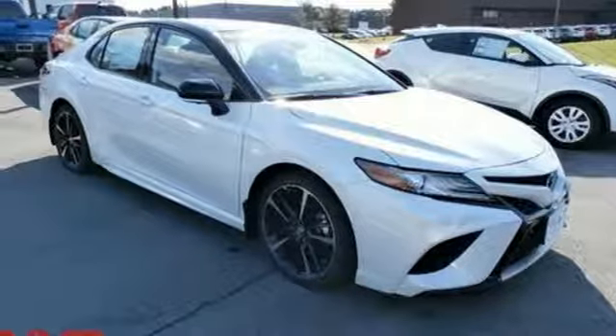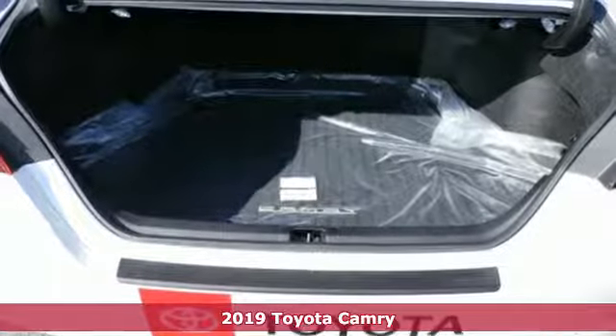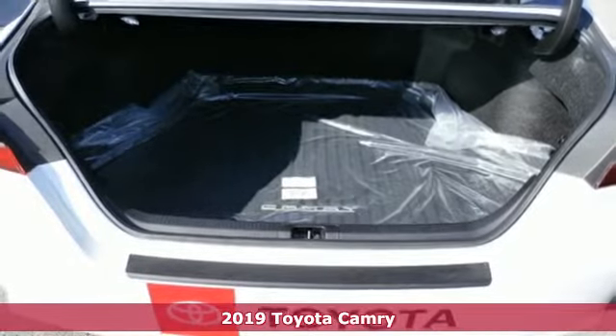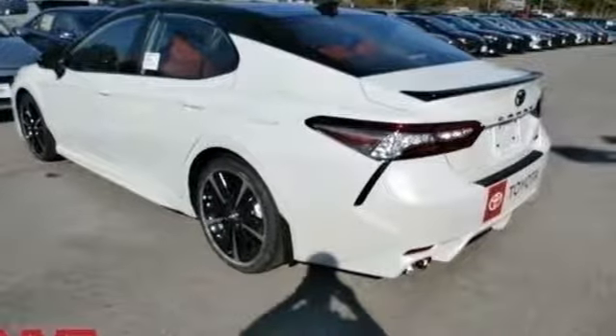Here's a new 2019 Toyota Camry — bold, reliable, efficient. If these are adjectives you'd use to describe yourself, then this Camry is the perfect fit for you.